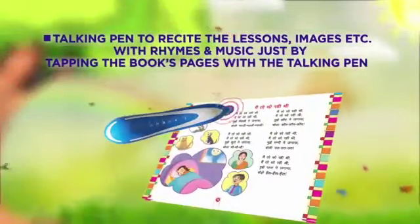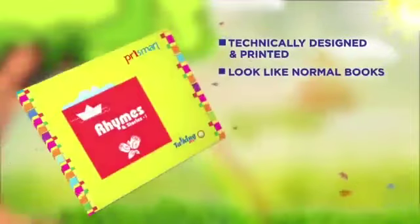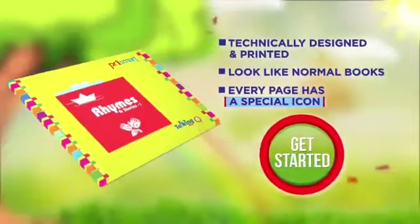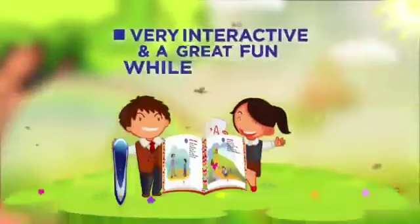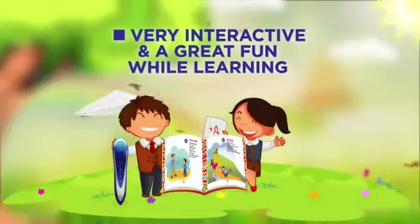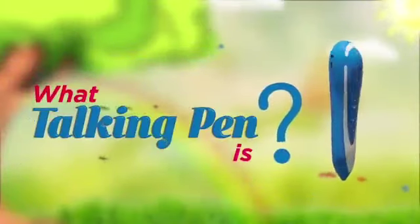Just by tapping the book's pages with the talking pen, these books are technically designed and printed to look like normal books. Every page has a special icon, at almost the same price as normal books. Very interactive and great fun — learning won't be affected by sensors due to spilling of liquids or tearing.